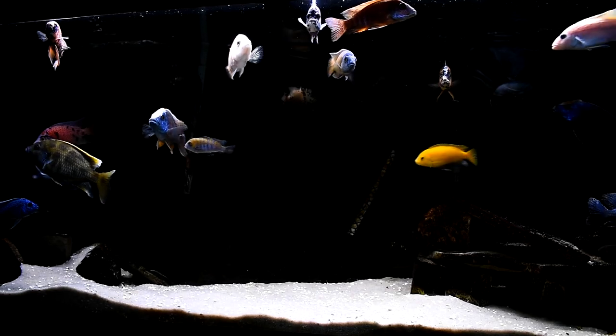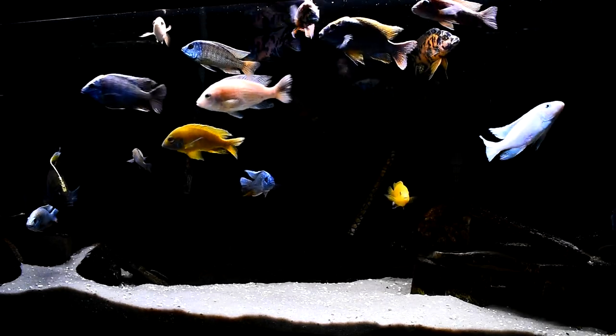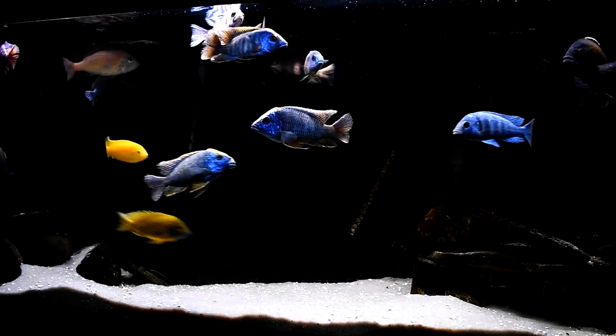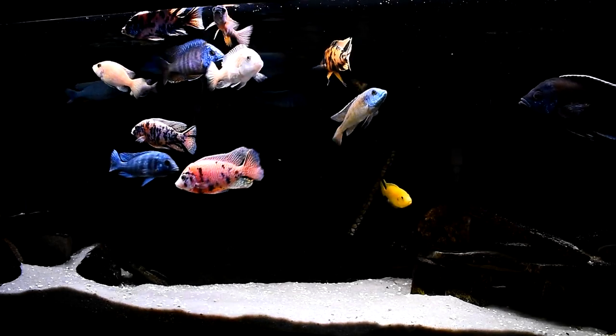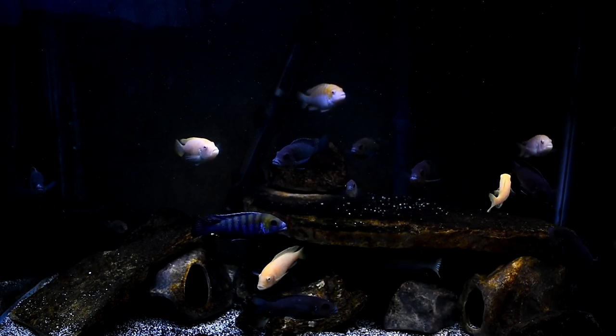The venustus keeps everyone in check, and luckily our venustus is not a big bully. We also have the iceberg fryer eye you can see on the bottom left — he's a pretty dominant fish — as well as our pink OB dragon blood in the middle of the screen. Our yellow lab pretty much controls that bottom right area and those caves, which he shares with our synodontis catfish. The rest of the fish are mostly haps — a couple dragon bloods, a couple OBs, a Cyanotilapia cobu, and the yellow lab with the synodontis catfish. We did lose our intermedius, so we might look into adding one and maybe one or two other fish.